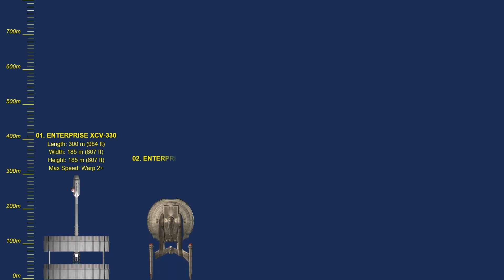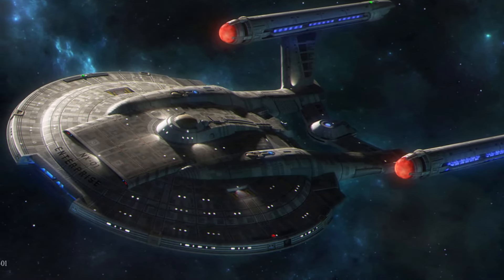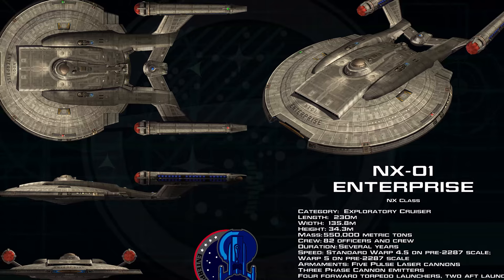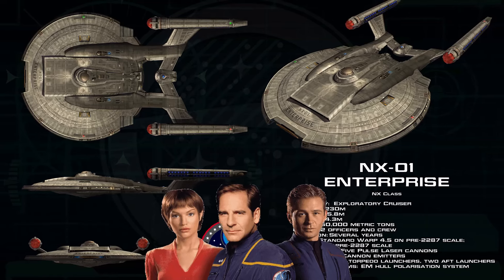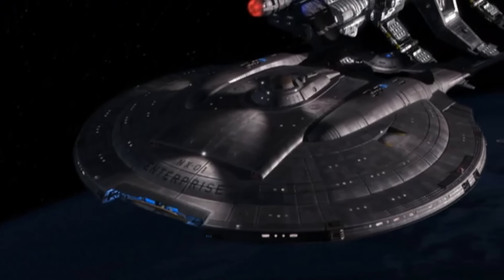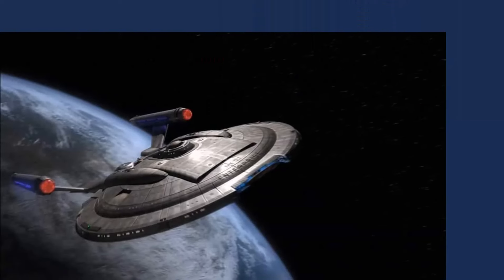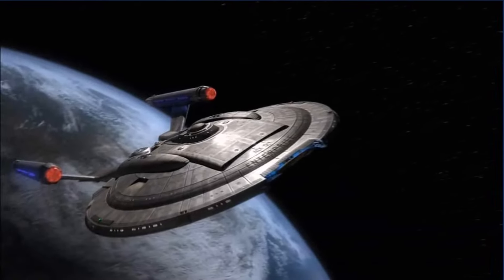Number 2: Enterprise NX-01. She first appeared in the 2001 series Star Trek: Enterprise and she was the prototype of a new class of cruisers. The ship was between 225–230 meters long and 135 meters wide. The NX-01 was equipped with the experimental warp 5 engine. Under Captain Jonathan Archer, the NX-01 played an instrumental role in promoting United Earth's role in interstellar politics and in laying the groundwork for the creation of the United Federation of Planets. The NX-01 was decommissioned because its technology was really behind the times compared to the Vulcans.